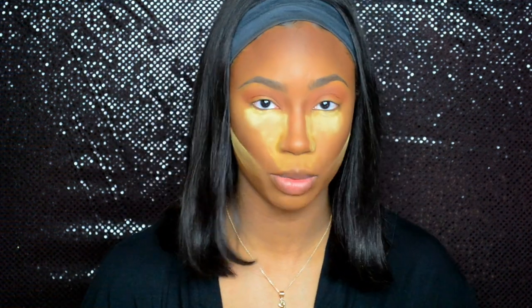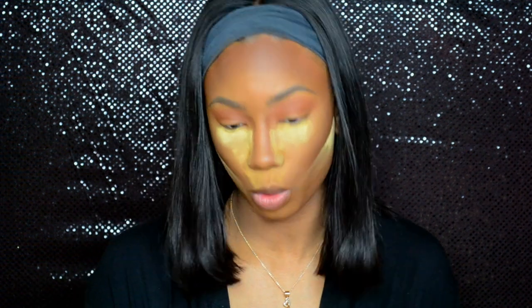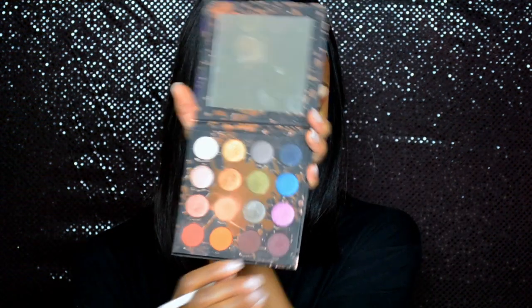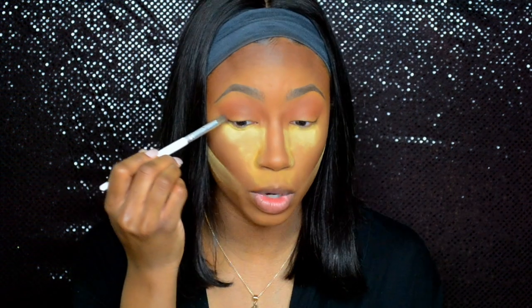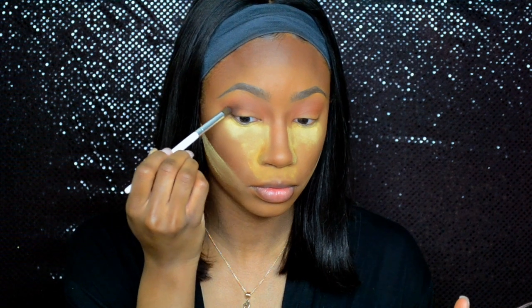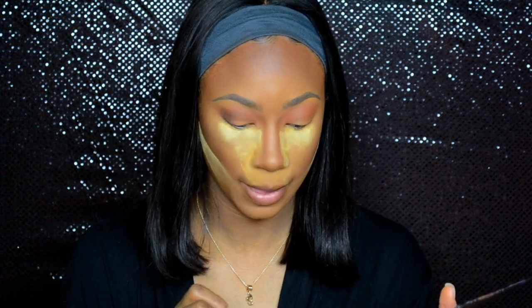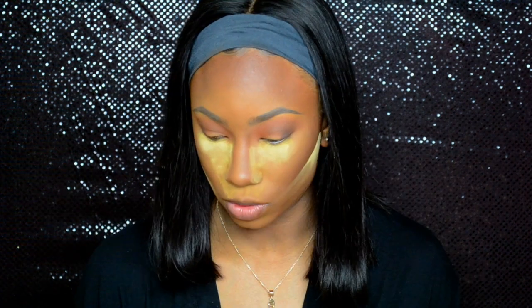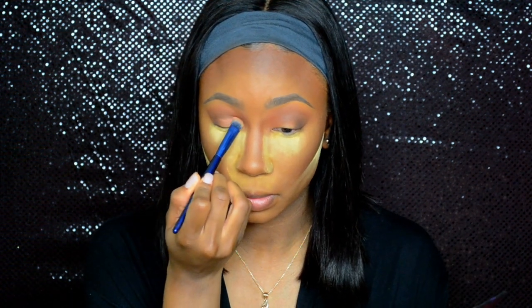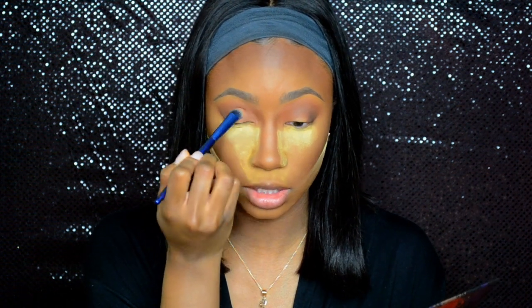Alright, now we're going back into the Perception palette — it's a little back and forth but it's okay, we're going to get it together. I'm going to go in with my e.l.f. brush — it's a little dense — and go into Plate Out right here, packing that on the corners. Then I'm going to use a flat blending brush and go back into Culture, placing that right on the lid. Not cutting the crease or doing anything fancy — you're just literally placing that on the lid.